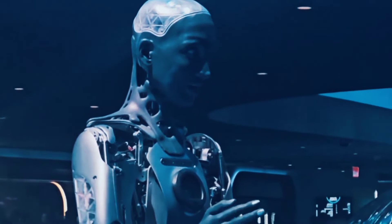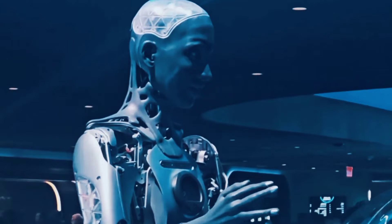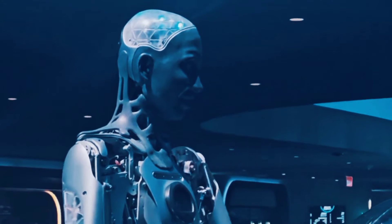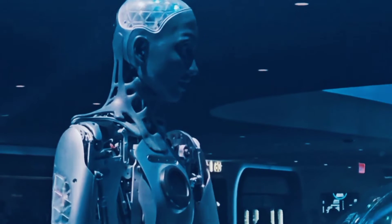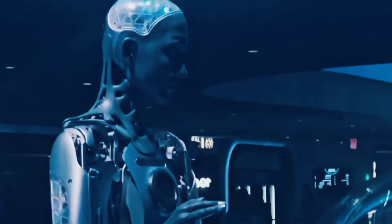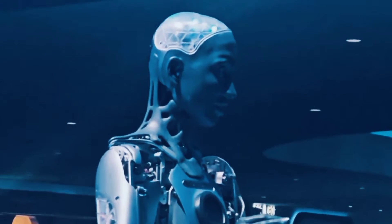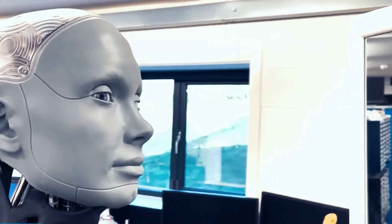Secondly, let's look at the challenges of walking for humanoid robots. Walking is a complex and dynamic process that involves coordination, balance, stability, and feedback. Humanoid robots need to mimic the human gait, which is influenced by many factors, such as speed, terrain, obstacles, and goals.